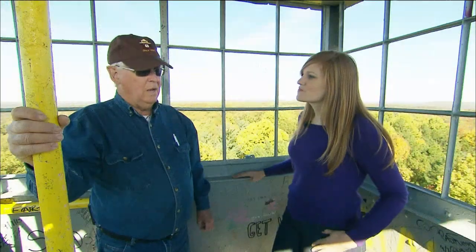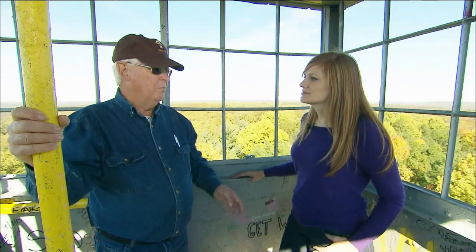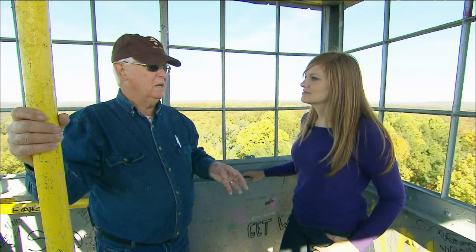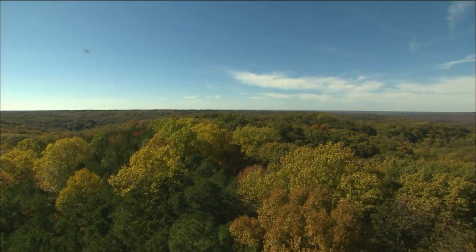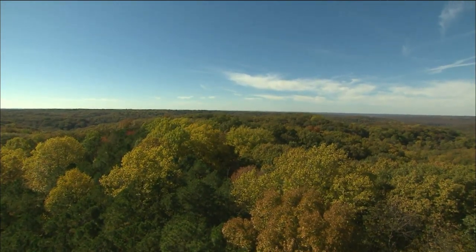It was a situation kind of like last year. We had had several months of very dry conditions, it was windy, and the fire danger became very high. We spent something like six weeks — each day up in the tower. Every day for six weeks.